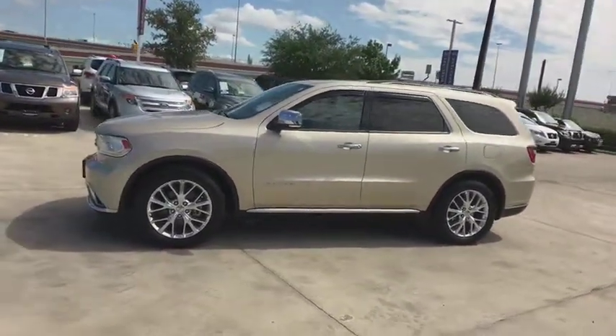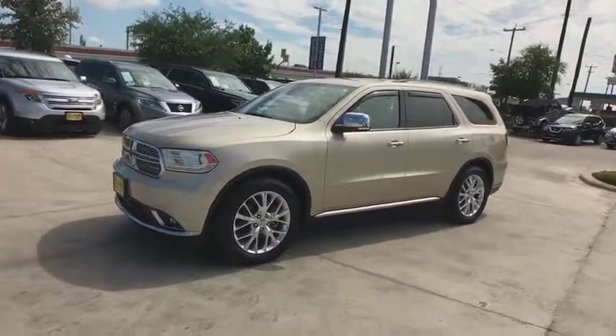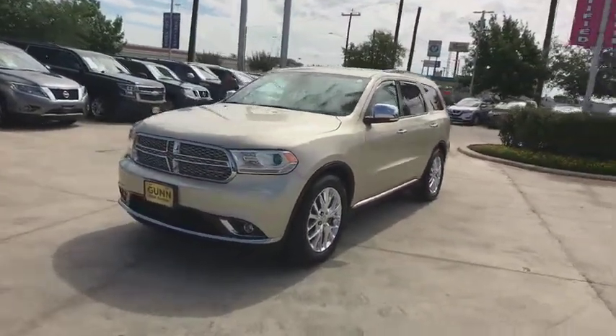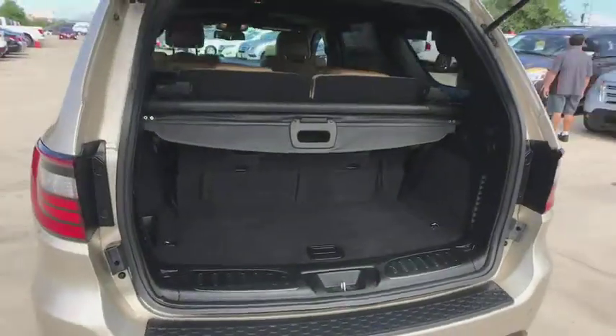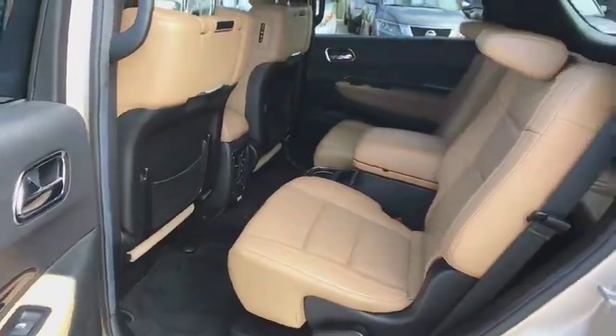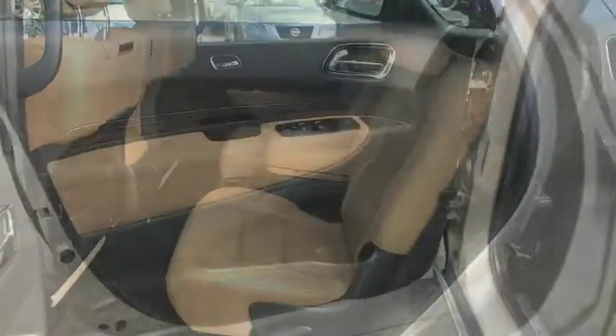This vehicle has less than 70,000 miles. Here are some of this vehicle's great options: remote engine start, keyless entry, stability control, traction control, anti-lock braking system, power passenger seat, steering wheel audio controls, backup camera, power liftgate.